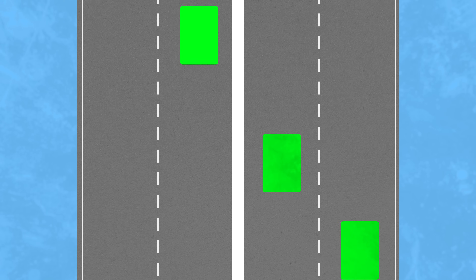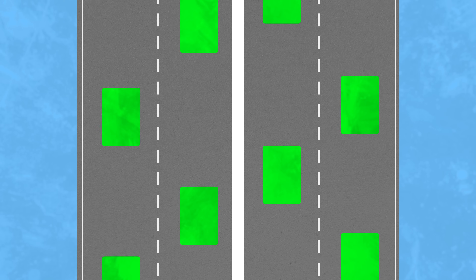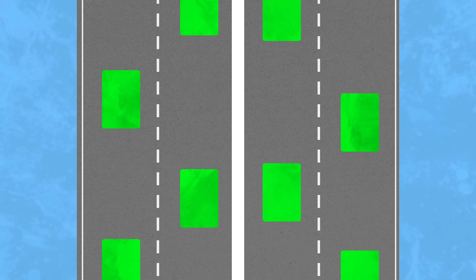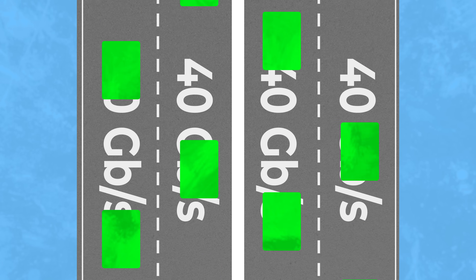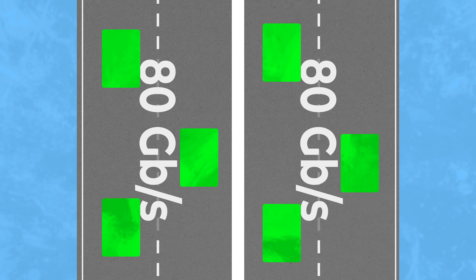You can think about Thunderbolt connections like a freeway, with data being vehicles flowing in either direction. Normally, a Thunderbolt connection is symmetrical, with two lanes on either side of the freeway — two downstream lanes in one direction, and two upstream lanes in the other. In the case of Thunderbolt 5, each of these lanes supports 40 gigabits per second, allowing for up to 80 gigabits to flow in each direction every second.